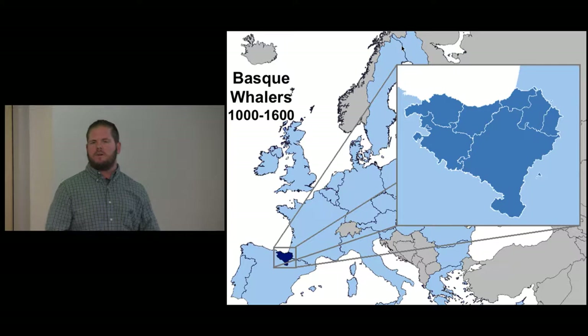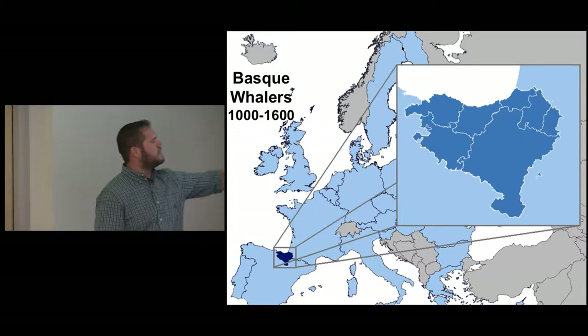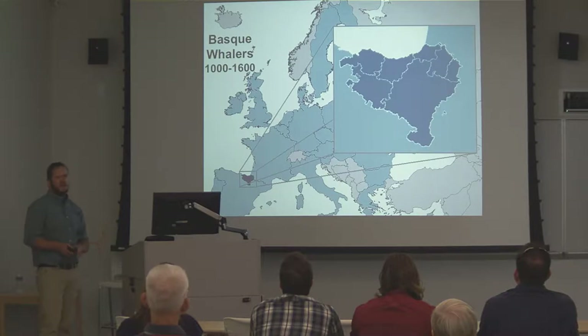The first whalers in the Western world were the Basques, located in the area of the Bay of Biscay between Spain and France. Some historians suggest that whales would foul their nets set up in the bay, and so they ended up hunting the whales because of that. They then marketed the whale products throughout Europe.